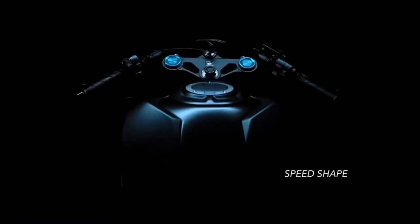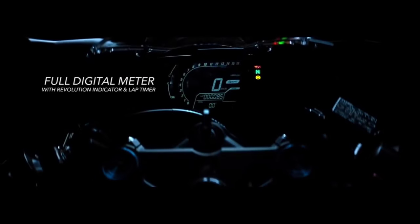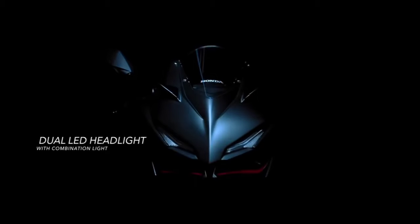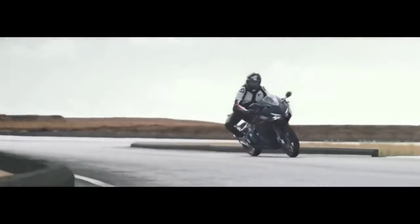This bike comes with a 249cc — essentially 250cc — parallel twin-cylinder, four-stroke, 8-valve, liquid-cooled engine, which also has an auto electric fan that turns on when the bike overheats, similar to the KTM Duke 390. This new model comes with a breathtaking 40 bhp of power, which is really high in comparison to other 250cc bikes out there.